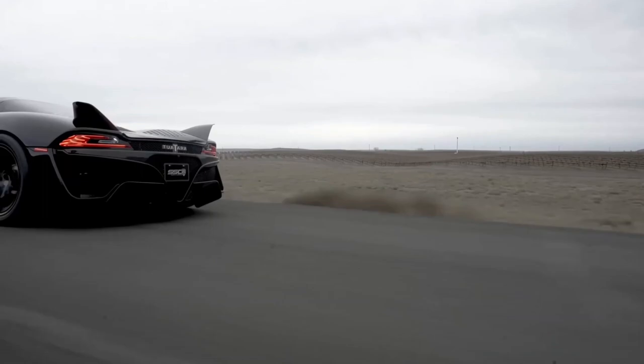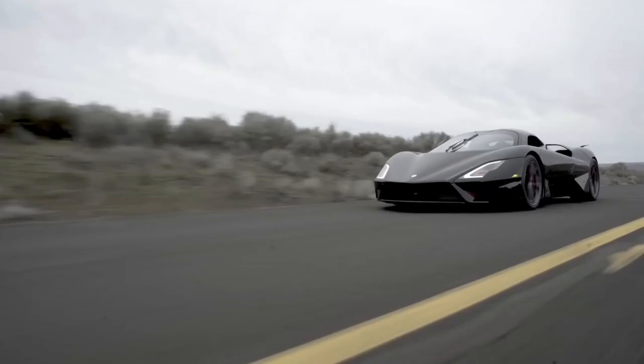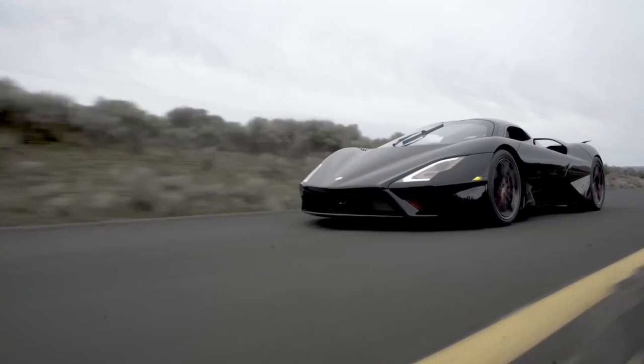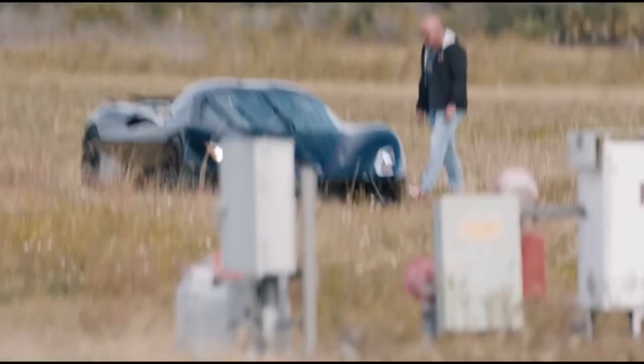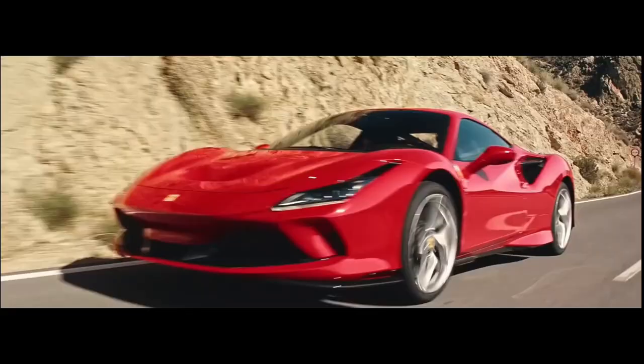The interior of the cabin is upholstered in leather and Alcantara, and all the functions of the car are controlled through a touch-screen display located on the central console. There is also a configurable digital dashboard behind the steering wheel that shows important information about the car's status along with the tachometer.